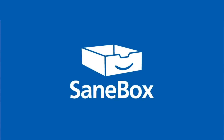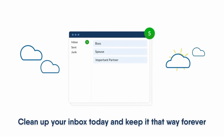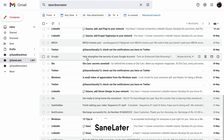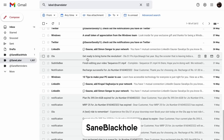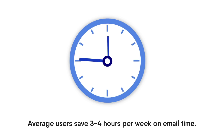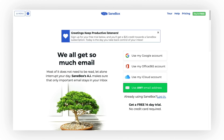SaneBox can be plugged into any of the email apps we're talking about today. What it does is use AI technology to filter your email so you focus on quality email versus quantity. It helps to process your email, and you can train it to get a better output when trying to focus on the most important things. If you're interested in checking out SaneBox, you can find it in the link in the description.